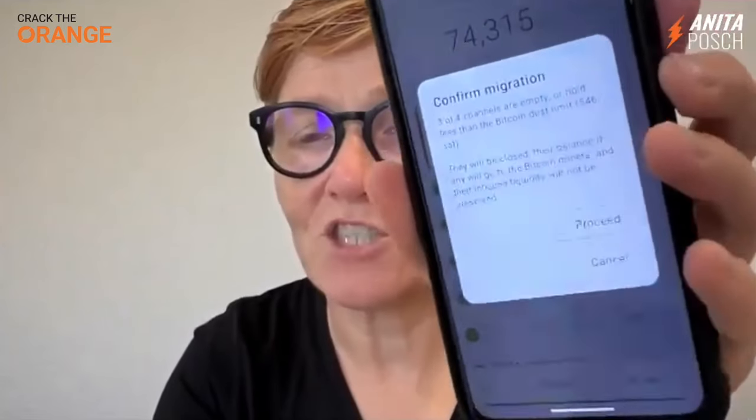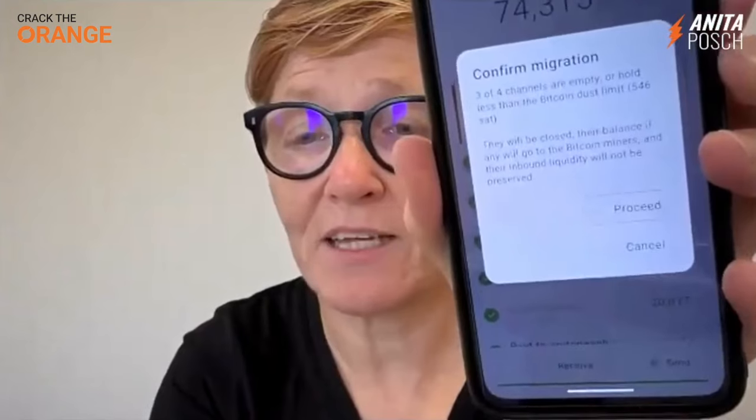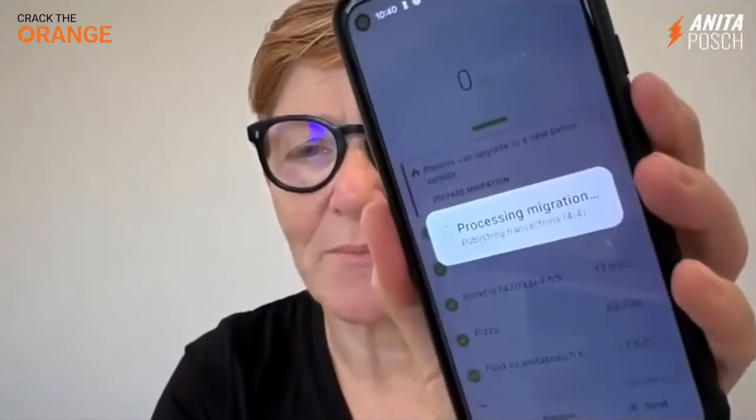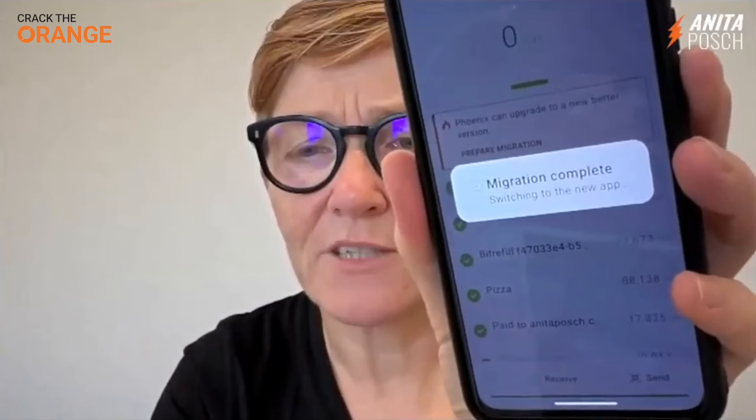That means they just close my channels and open a new channel, and I'm happy with that. So I say proceed. Now it's processing the migration. Migration complete.